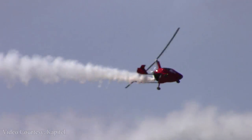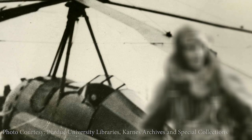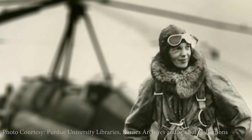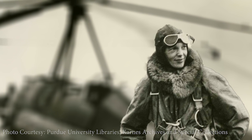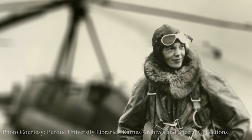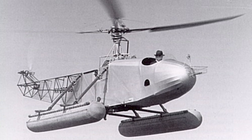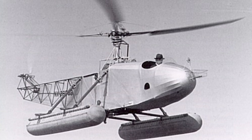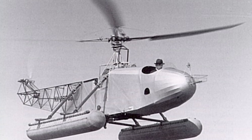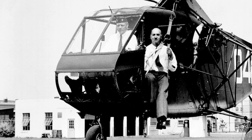De la Cierva's Autogyro was the predecessor of the modern helicopter. On December 19, 1930, Amelia Earhart made a test flight in the Autogyro to become the first female Autogyro pilot in the world. In the United States, Russian-born engineer Igor Sikorsky turned to helicopters in 1938 after his flying boat business dried up. His successful experiments during the early years of World War II earned him military production contracts that led to the establishment of the helicopter industry.